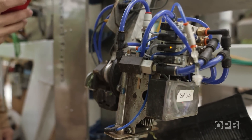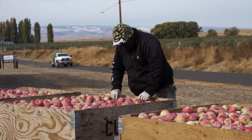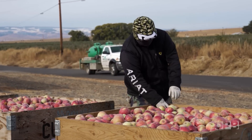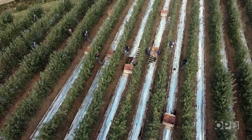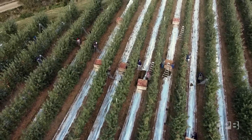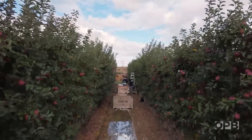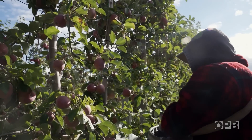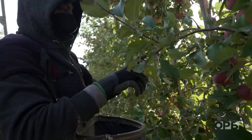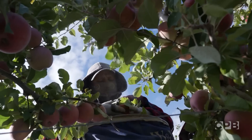The state of Washington produces a lot of crops, but none more than apples. In fact, nearly 12 billion apples are harvested each year, making Washington the number one producer of apples in the U.S. We do produce more apples than anywhere else in the nation, and each and every one of those pieces of fruit is picked by hand. Concerns over the availability of skilled harvest labourers remain at the top of most growers' minds, and industry has looked for solutions.